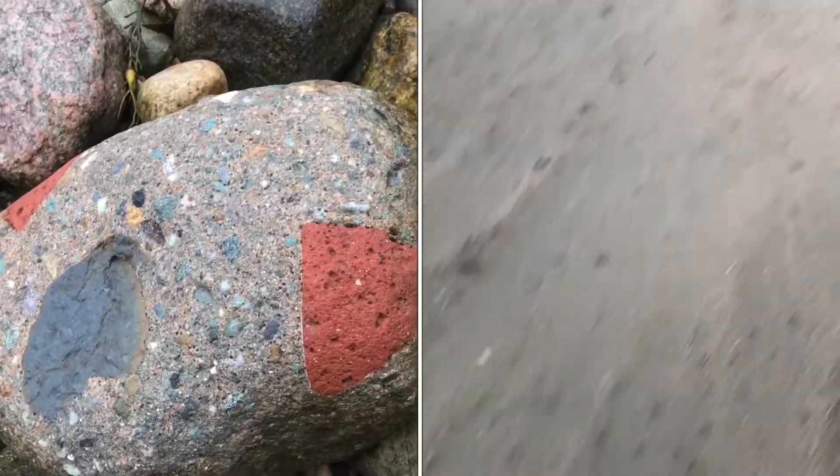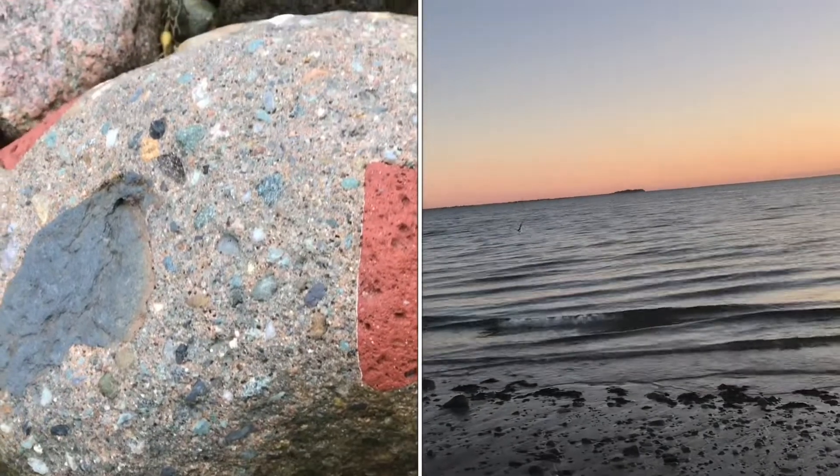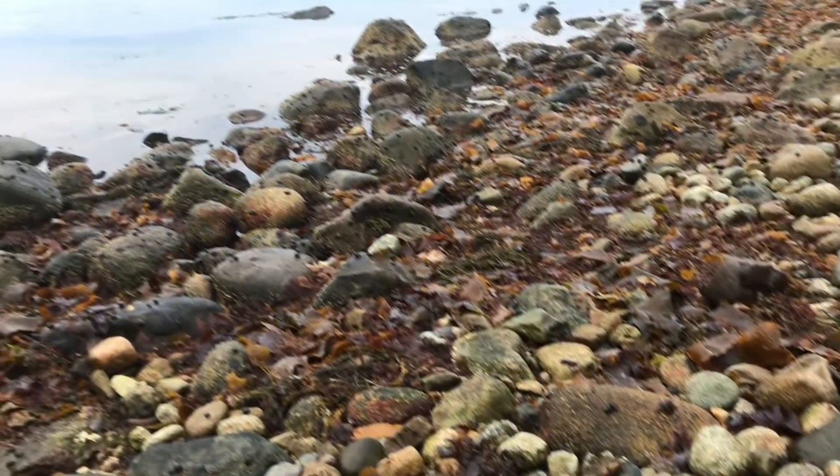What happens to bricks and concrete when they're left in the ocean? Well, it naturalizes it, of course. It turns it into a beautiful rock. The waves, the sand, even the sea snails cut it down.